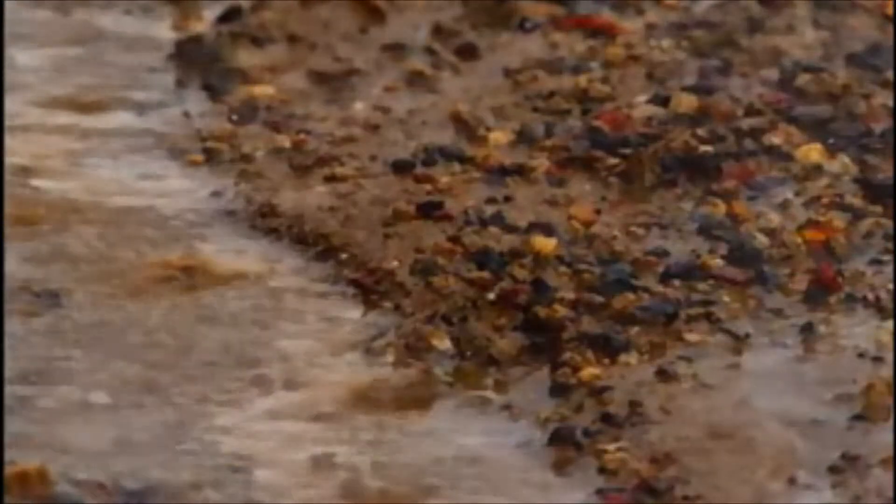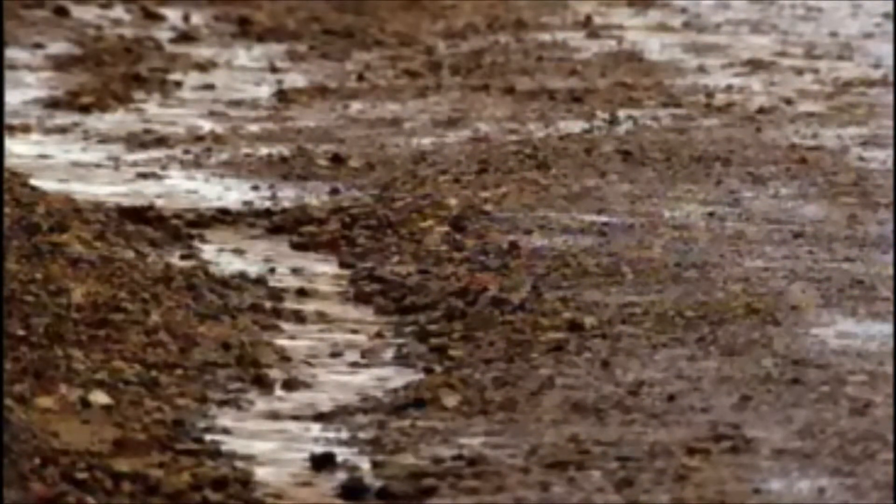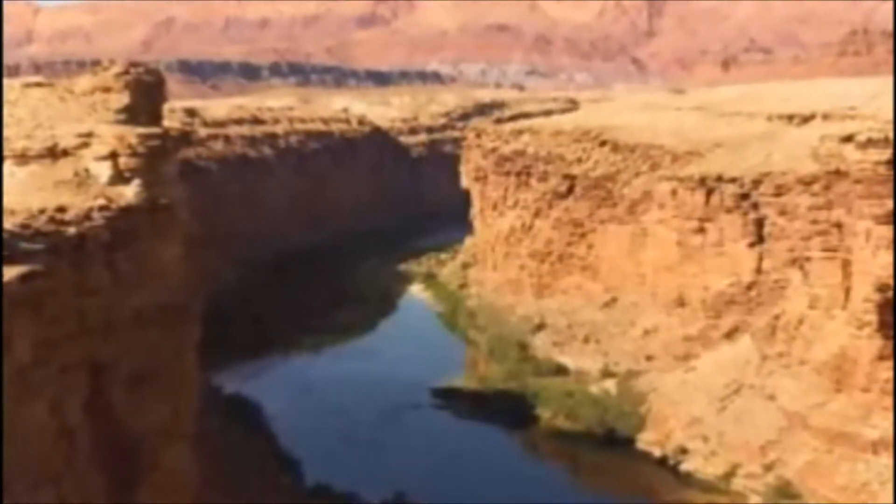Though these canyons are very small, cut into mud, they share many of the same characteristics as the world's great canyons. On a larger scale, mudflows have also been observed to form these features quickly.